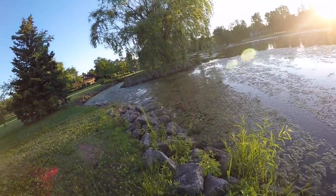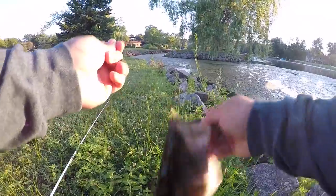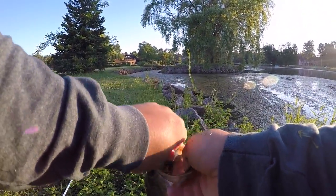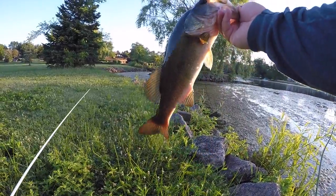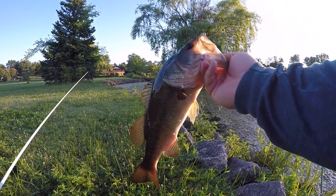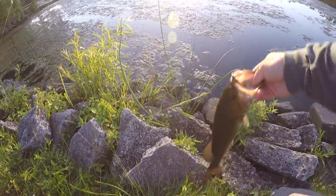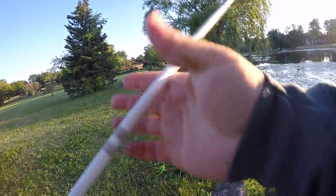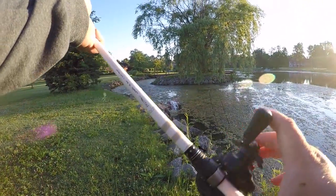There we go - that's a better one. Not a giant by any means but a little better fish early in the morning, I'll take it. He didn't smash it - none of these fish are biting super hard, not getting these big topwater explosions.